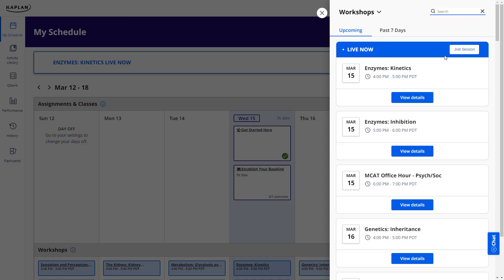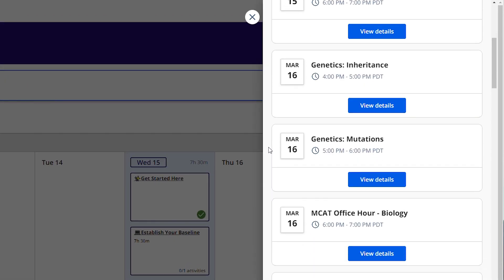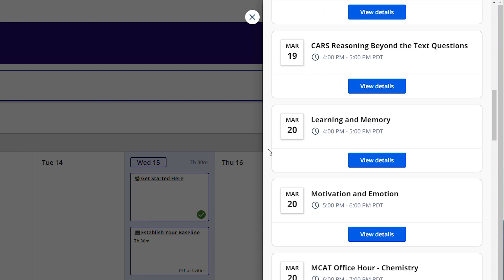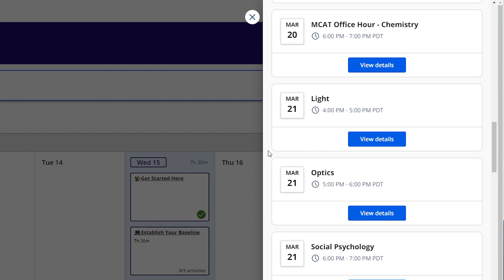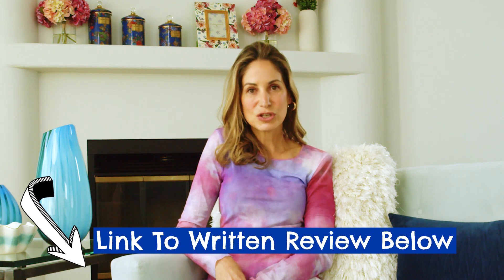There are also the live workshops, which are open to both live online and on-demand students. Each day, Kaplan has at least a few live online workshops or office hours sessions where you get a deep dive into one particular topic and can ask questions. For on-demand students, these workshops are super valuable as they're almost a pseudo class replacement. They're all totally optional, but highly recommended. And that's really the Kaplan course in a nutshell — if you want more detail, check out the full written review linked in the description.